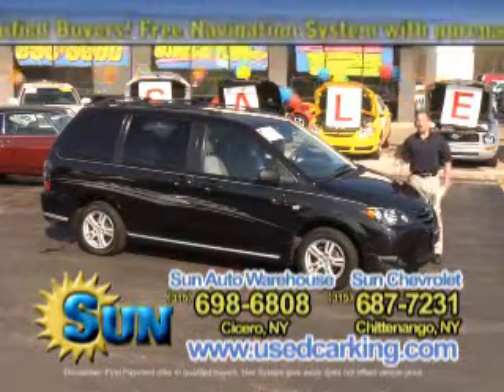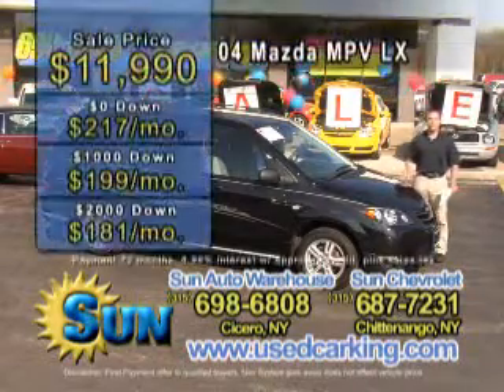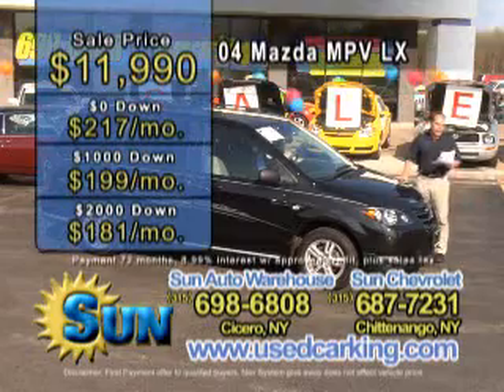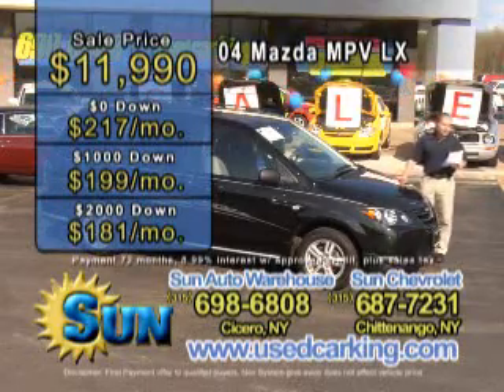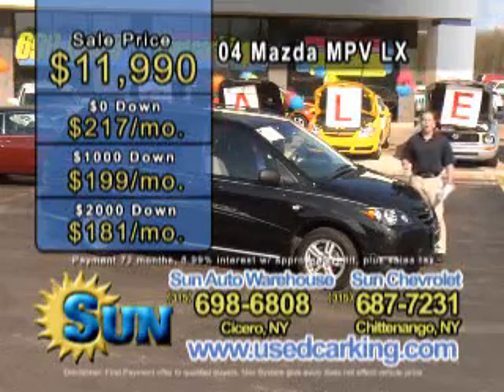It has power locks and windows, 25 miles to the gallon on the highway, front wheel drive. It's very affordable — just $11,990. Zero down is only $217 a month, $1,000 down is only $199 a month, and $2,000 down is just $181 a month.